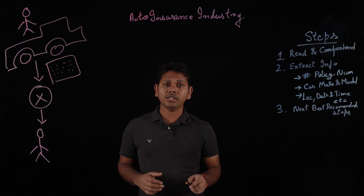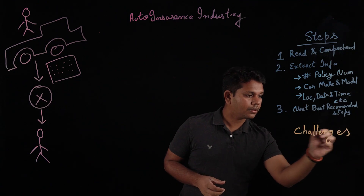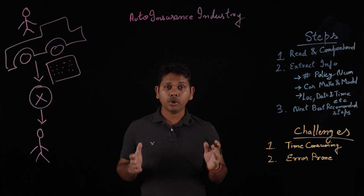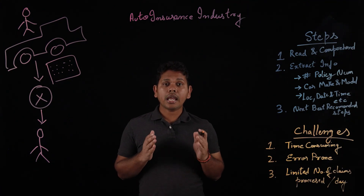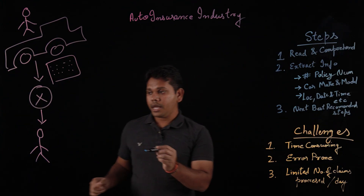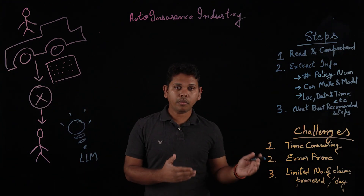In this process, some of the challenges the insurance officer will face are: First, it's time-consuming. Second, since it's manual effort, there could be some errors — it's error-prone. And third, in a day, you can only process a limited number of claims. This is where the insurance officer can make use of generative AI LLM models to overcome these challenges.